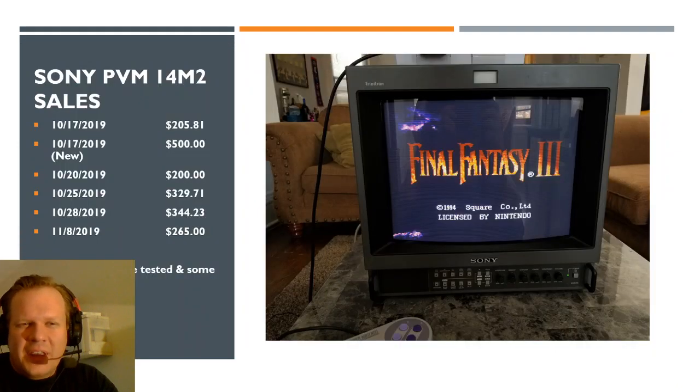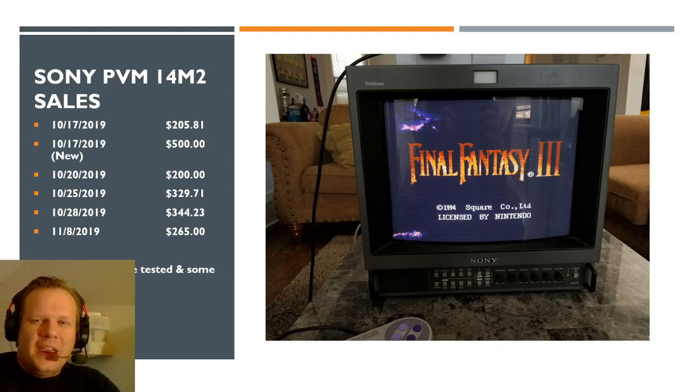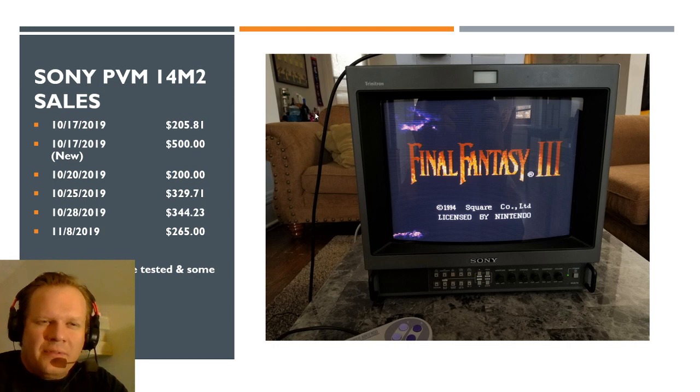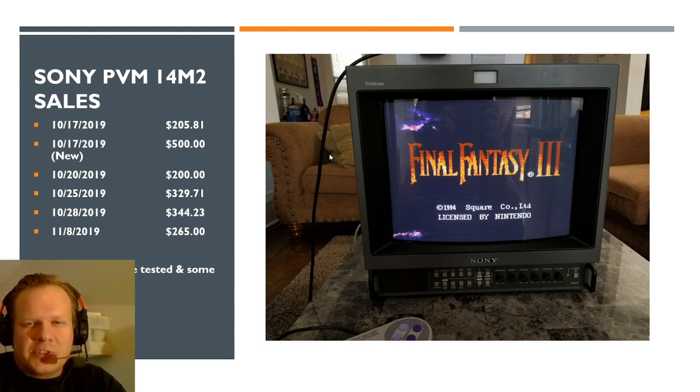Moving on to the 14M2 sales — this monitor has moved a lot last month and over the last few months. It's a very high-end analog monitor that only does 240p and 480i. We've got about half a dozen sales. A couple are right around $200, which were just power tested, then $265. The ones over $300 were tested and would have shown a game on screen or been used. The $200 and $205 ones had very limited testing and were most likely parts.